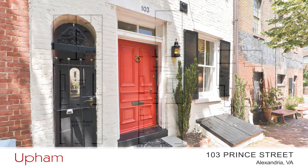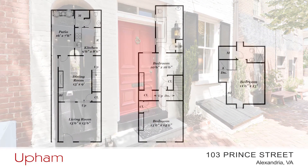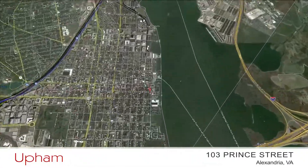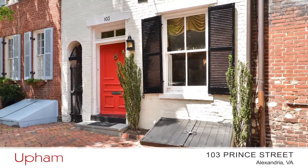Today we're touring a three-bedroom, two-and-a-half-bath historic townhome with 21st century amenities. It's close to Reagan National Airport, Washington DC, and plenty of wonderful shops and restaurants. We're in the heart of Old Town Alexandria, Virginia.